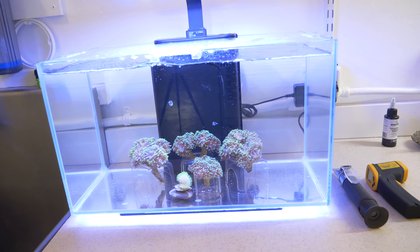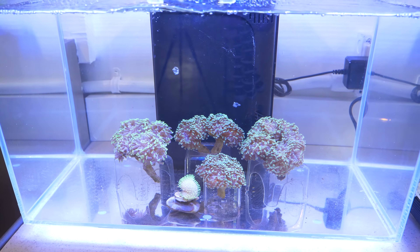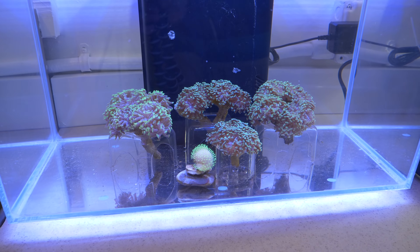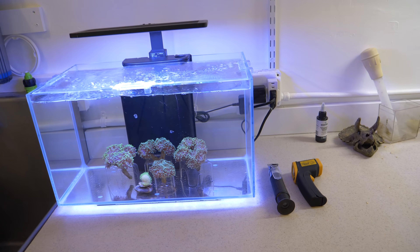We're going to pop it into the first token nanotank of Reef Builders. I just turned the light on so these guys aren't quite opened up yet, but man, this tank is looking really good once the corals open up. With that said, we are going to go ahead and unbox this fish right there underneath my livestock unboxing light and find out together what it is.